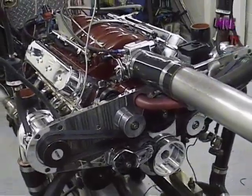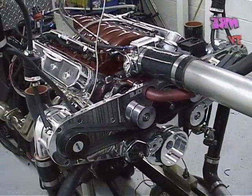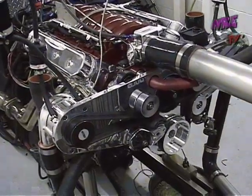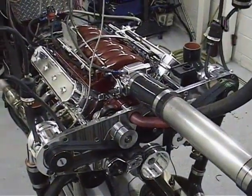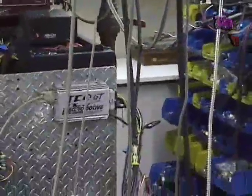This is a total daily driver. This is something that you can drive forever. Stock valve train, but got all the nice parts — all the forged internals, 8.5 to 1 compression, twin blowers, intercooled, injected. Electromotive fuel injection. Got the Tech GT on this.